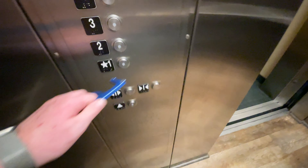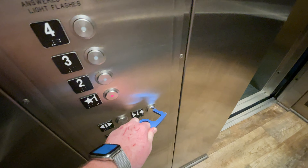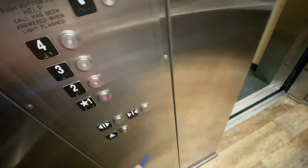The capacity is 2,500 pounds. Let's get a cab view. Very nice for a hotel.